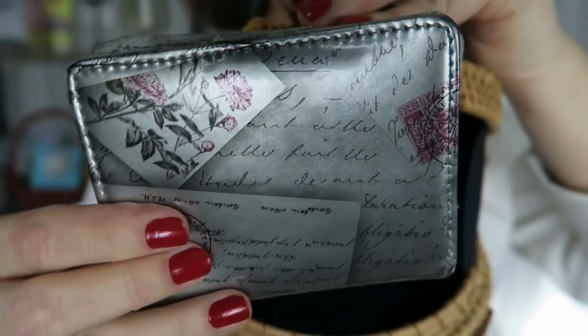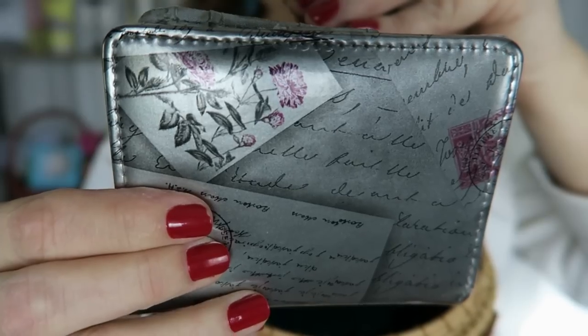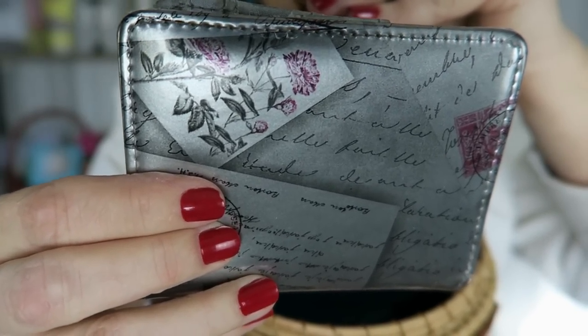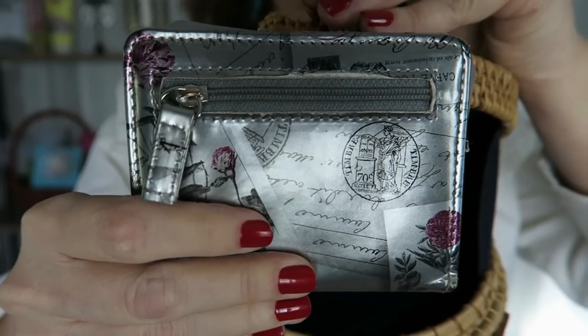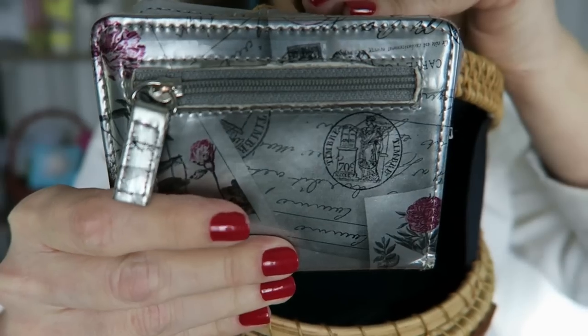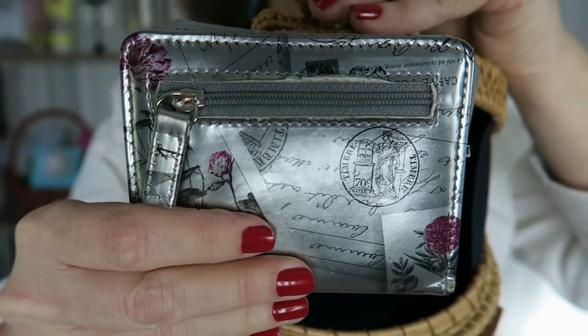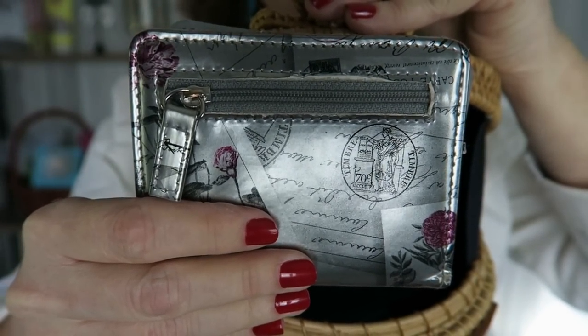I also have a full-size wallet. This holds all of my credit cards, any bills I happen to have, and change — the zippered compartment is where I put my change. I picked this one up because it kind of looked like a passport — it has these stamps on it. I've had this for years. I got this off of a clearance rack at Boscov's.